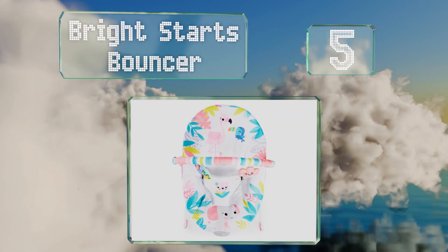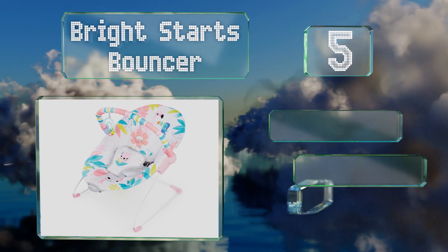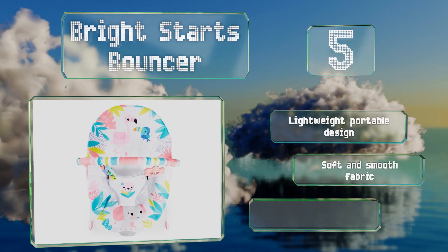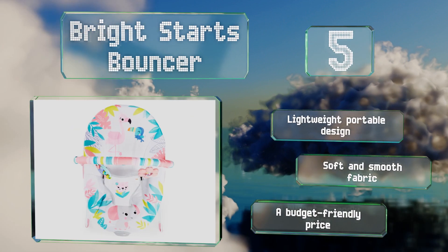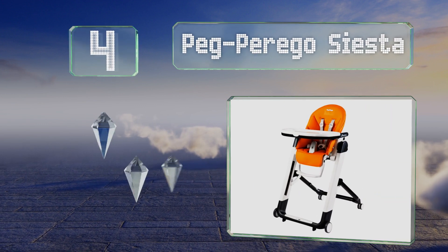Halfway up our list at number five, the soothing battery-powered vibrations of the Bright Starts Bouncer can help keep tots calm. It's decorated in your choice of jungle-themed prints, and an activity bar features playful characters and a self-discovery mirror. It's a lightweight, portable design with soft and smooth fabric and a budget-friendly price.